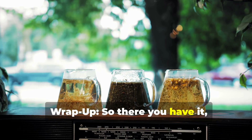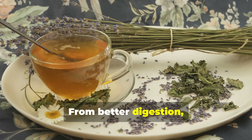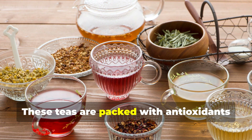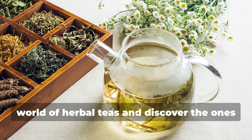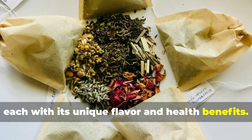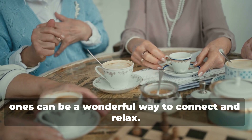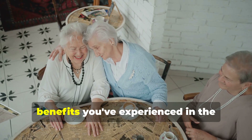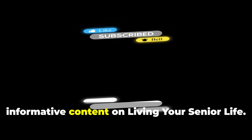Wrap up. So there you have it folks. Herbal teas aren't just a trendy drink — they're a delicious and easy way to support your health and well-being. From better digestion and a stronger immune system to peaceful sleep, herbal teas offer a natural remedy for many common ailments. These teas are packed with antioxidants and nutrients that can help you feel your best every day. I encourage you to explore the wonderful world of herbal teas and discover the ones that make you feel your best. There are so many varieties to choose from, each with its unique flavor and health benefits. Thanks for tuning in, and remember to take care of yourselves and each other. Sharing a cup of herbal tea with loved ones can be a wonderful way to connect and relax. Have you tried herbal teas? We'd love to hear about your experience — please share your favorite types and any benefits you've experienced in the comments below. Please like this video if you found it helpful, and subscribe to our channel for more informative content on living your senior life.